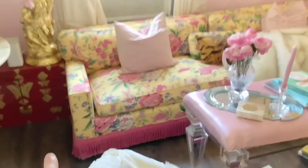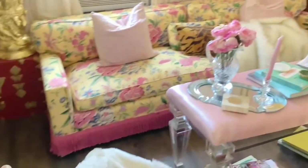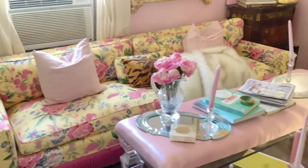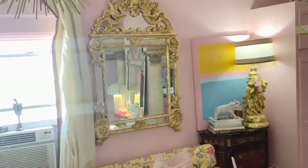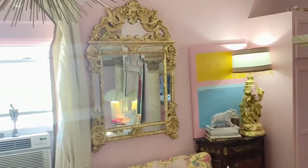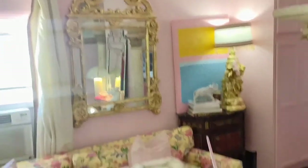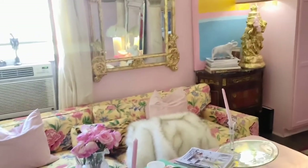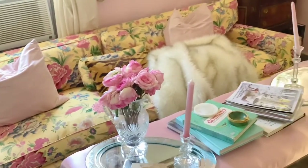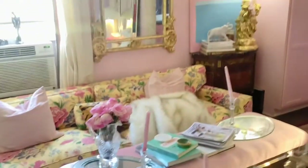This vintage sofa, I just absolutely love it. I added the fringe detail to it myself and I think it just adds so much. This mirror is vintage and I got it from an estate sale and I gilded that. Same with these lamps — I gilded those as well. And these flowers my mom got for me for my birthday a few days ago.